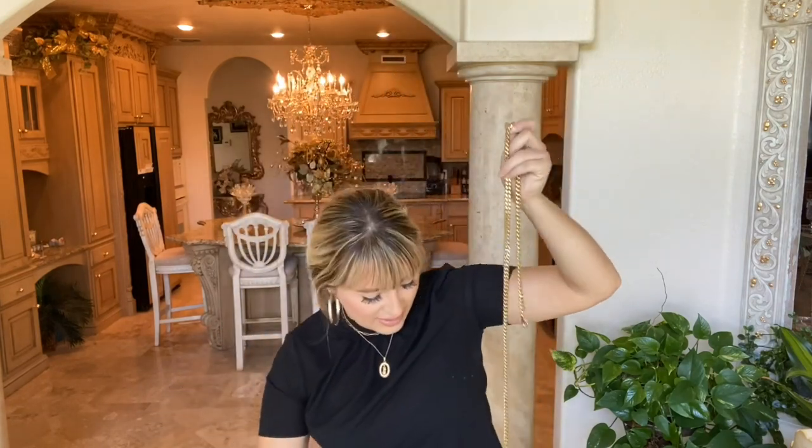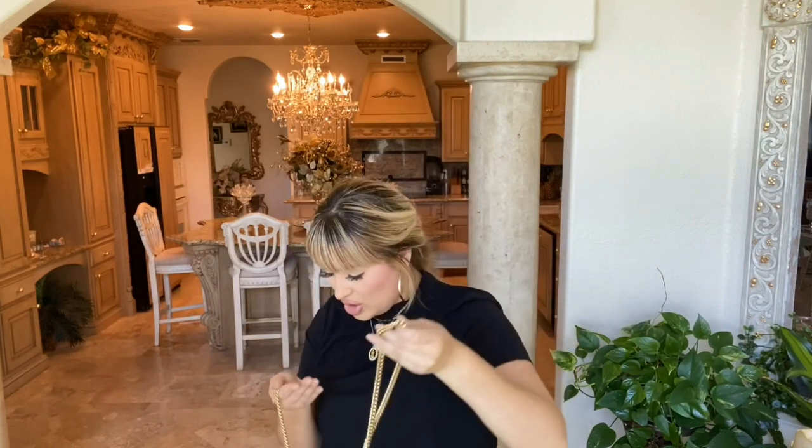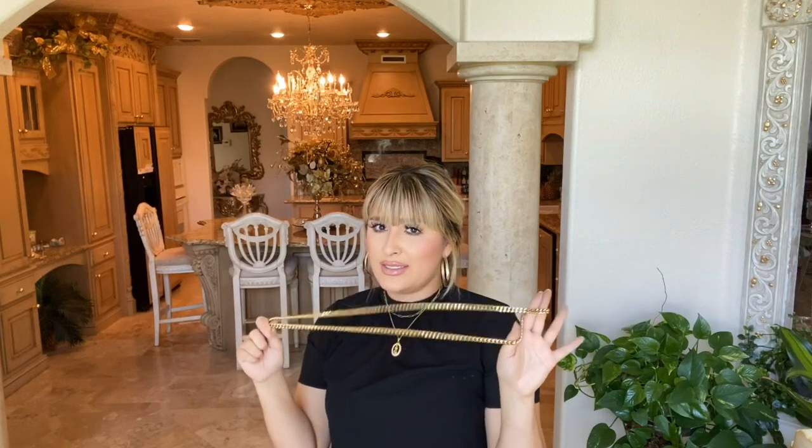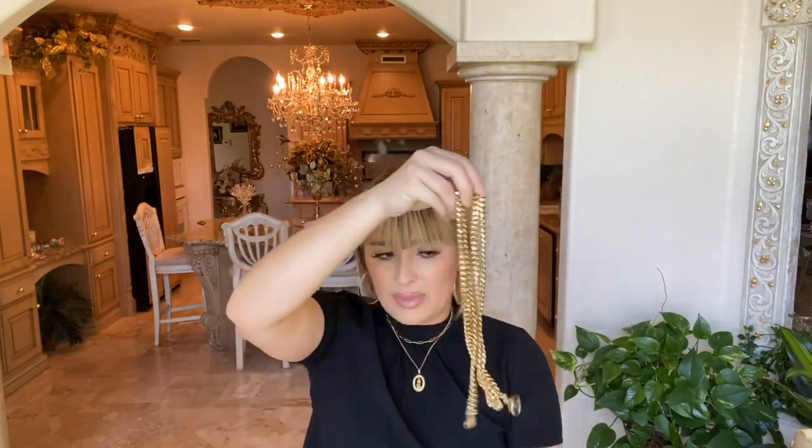Why does it feel like it's a different chain? I totally feel like this is a different chain. It feels super light and flimsy. I really don't remember my other one being like this.